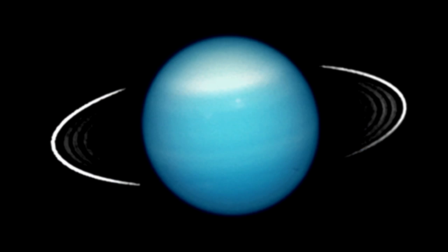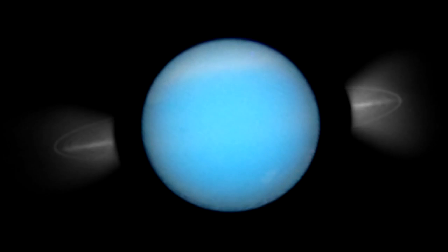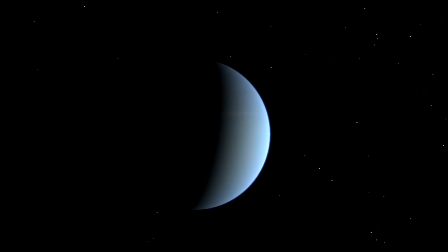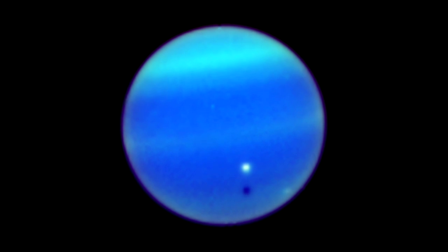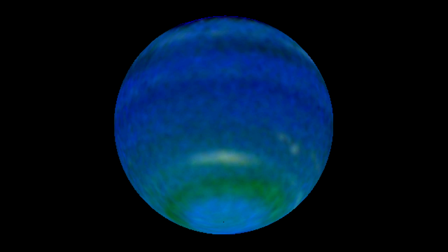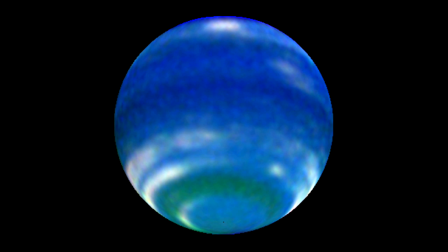Saturn isn't the only planet with a ring system — in fact, all of the giant planets have one. Hubble has produced one of the first images that revealed the angle of the tilt of Uranus' rings. Hubble scientists were, for the first time with visible light, able to detect clouds and wind speeds in the northern hemisphere of Uranus. And Hubble data from Neptune have shown the planet's powerful equatorial jet stream, immense storms, and a dark spot in its northern hemisphere.